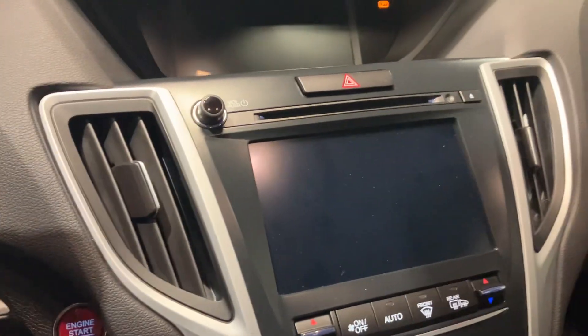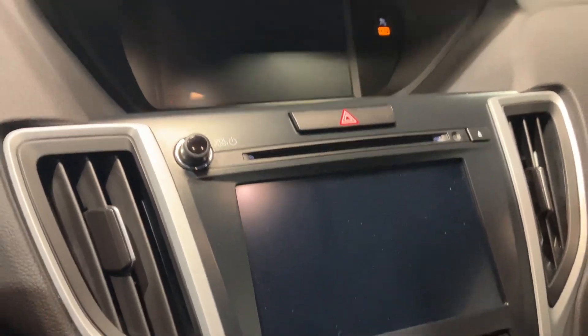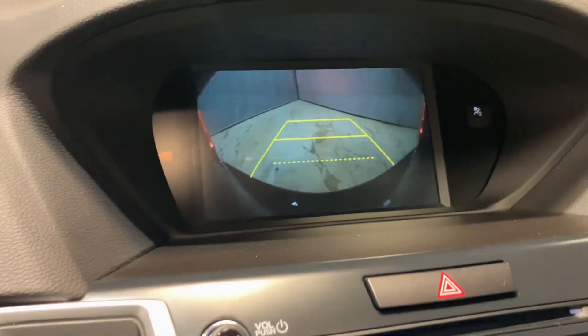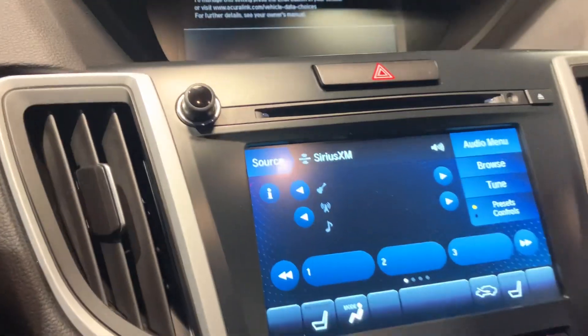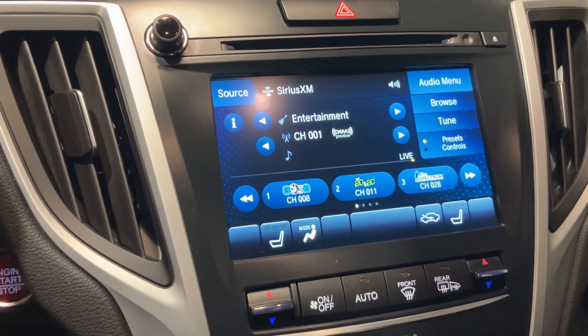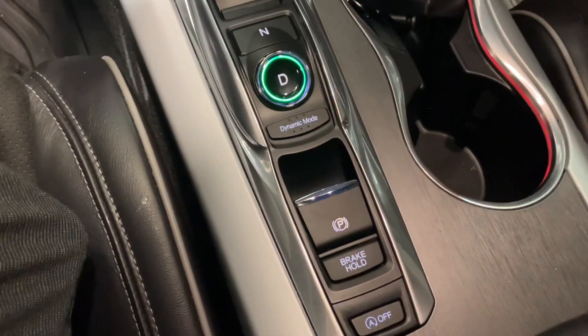Double screens, an HD backup camera, and you can connect your phone to the vehicle as well as Apple CarPlay and Android Auto. There's also heated seating and all your different drive modes down here.